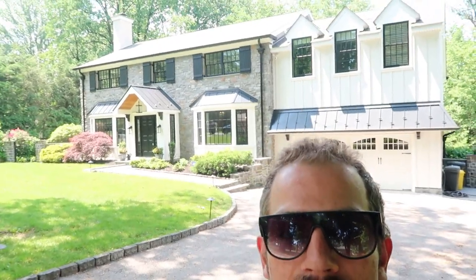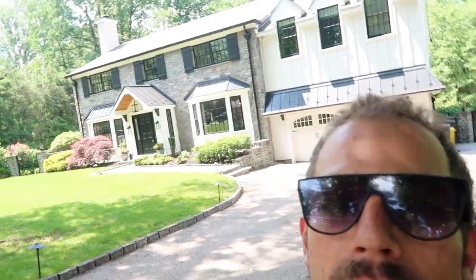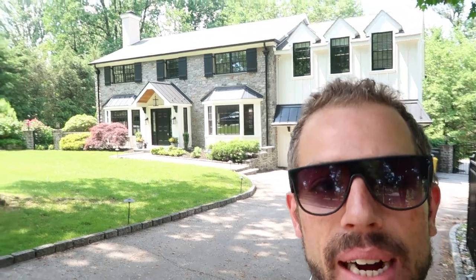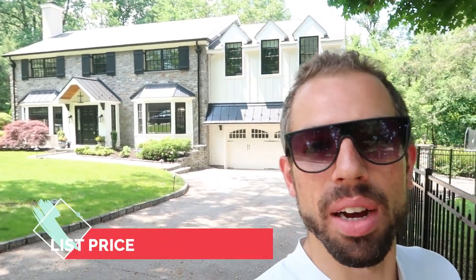Welcome back to the channel guys. We've got a really exclusive opportunity here — we're going to go in and get a full detailed tour of this Villanova luxury mansion that's just gone on the market. A buddy of mine has given us full access to check this place out. It goes on the market today, listed at around $1.5 million. Let's go have a look.